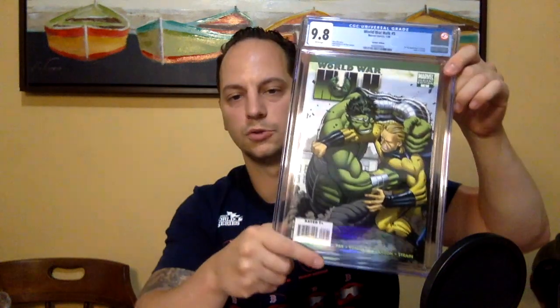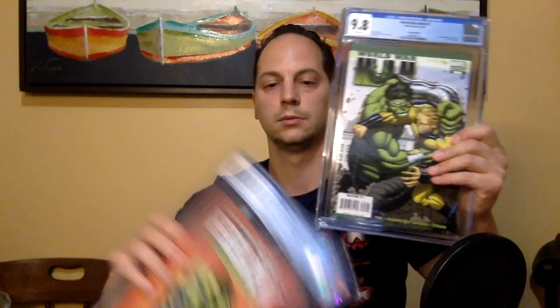So those are the two CGC books, and of course the golden age GI Combat — which if you ask me is my favorite of the three. Just a fantastic cover. That's it for this time! Hopefully you enjoyed it — if you did, hit the thumbs up, subscribe if you haven't already, and comment below what you think. Until next time, Mark's with the Comics.